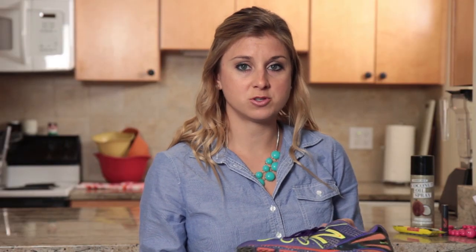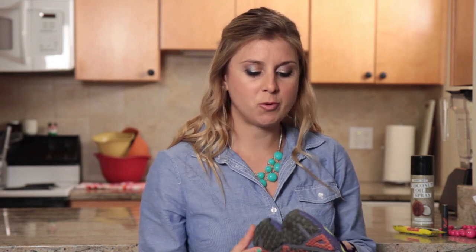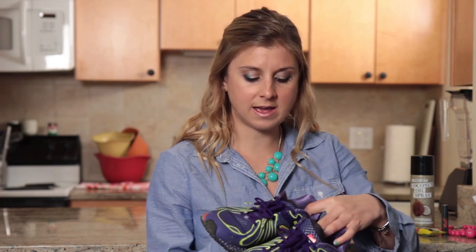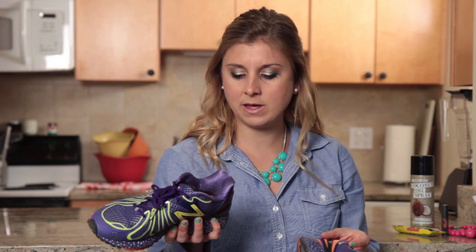They are one of the sponsors of the Boston Marathon and obviously I got these before the marathon happened. But I've been wearing them a lot since and they've quickly become my new favorite running shoe. In the past I've told you that I run in Mizunos, New Balance, and Nike Frees. Now these New Balances—